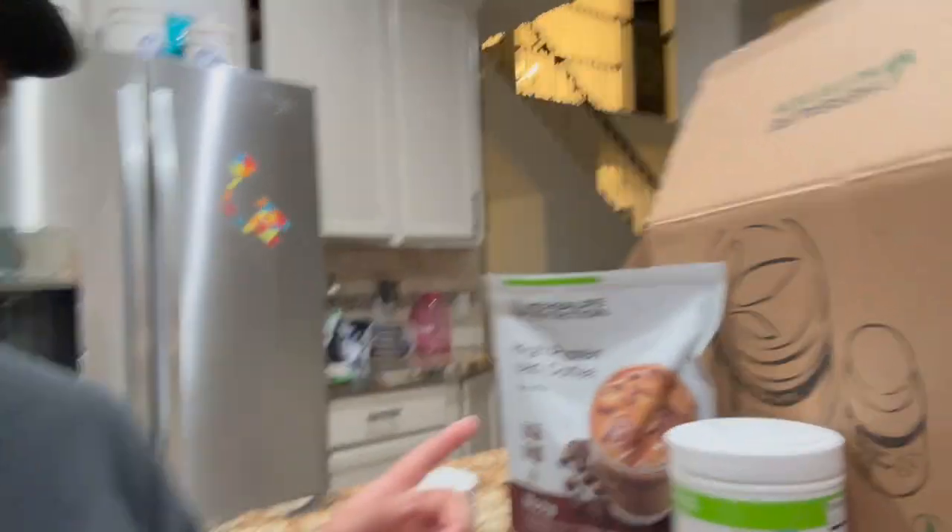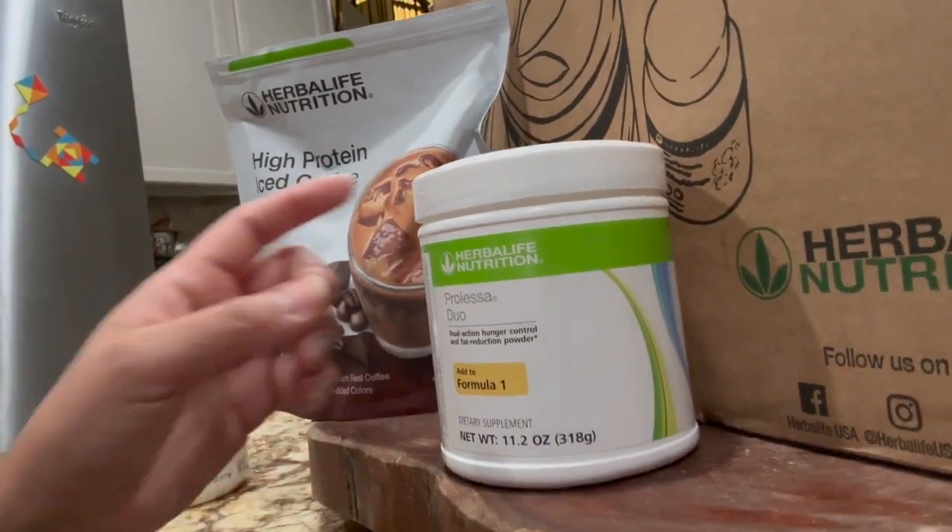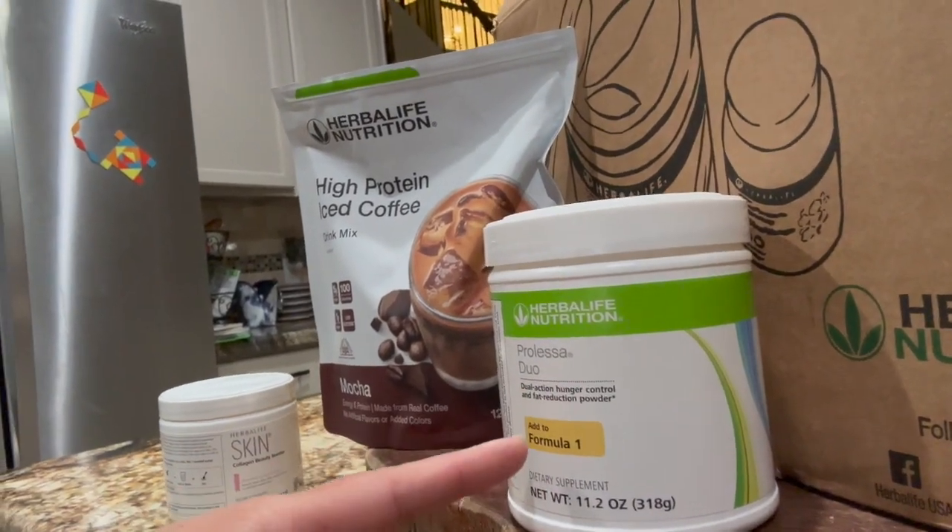The protein iced coffee is amazing and I add a scoop of this — it's called Prolessa Duo, and it actually helps control hunger and fat reduction. I'm a foodie — people know me by being a foodie because I love trying new local restaurants. I've lost about seven pounds in about a month and a half to two months. I have a lot more to go but I love the energy and feeling less hungry. I'm working out more and I think we have to help and support each other on this journey.